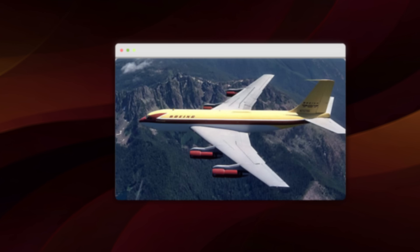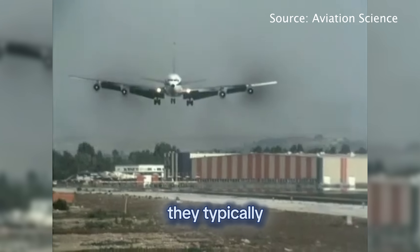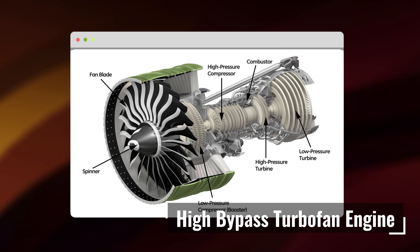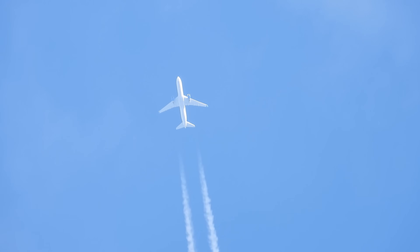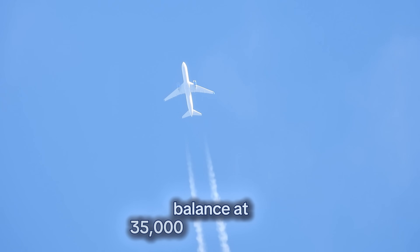Early commercial jets like the Boeing 707 and Douglas DC-8 couldn't fly as high due to engine limitations. They typically cruised around 25,000 to 30,000 feet. Only with the introduction of high-bypass turbofan engines in the 1970s did 35,000 feet become standard. Concorde, with its turbojet engines, flew much higher at 60,000 feet but at a massive fuel cost. Modern subsonic aircraft hit the optimal balance at 35,000 to 37,000 feet.